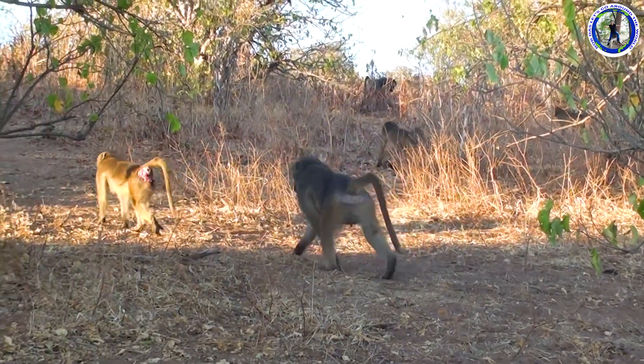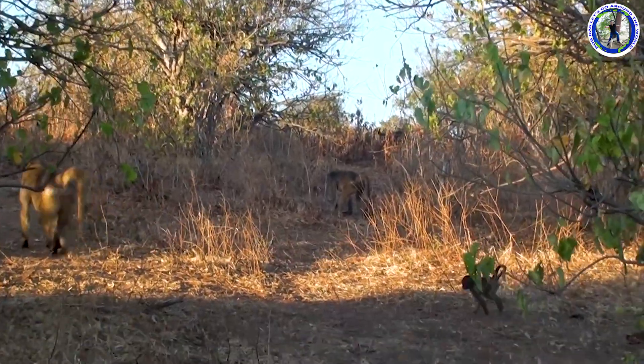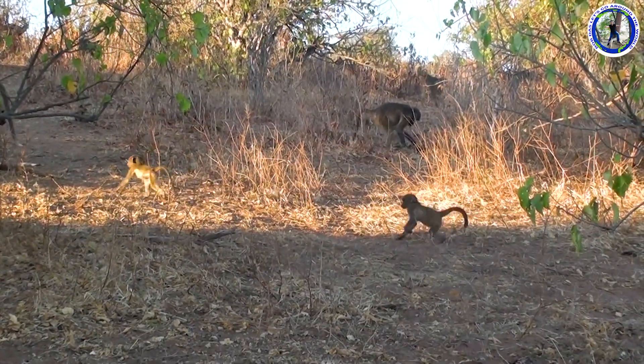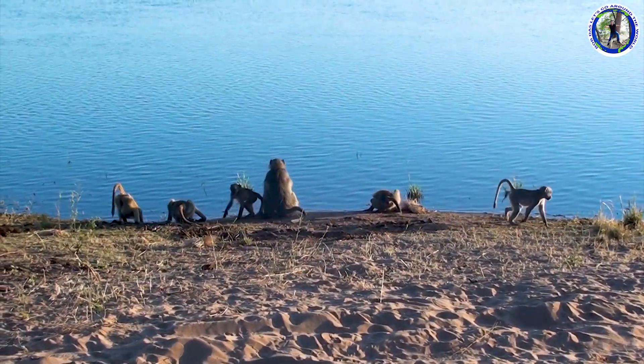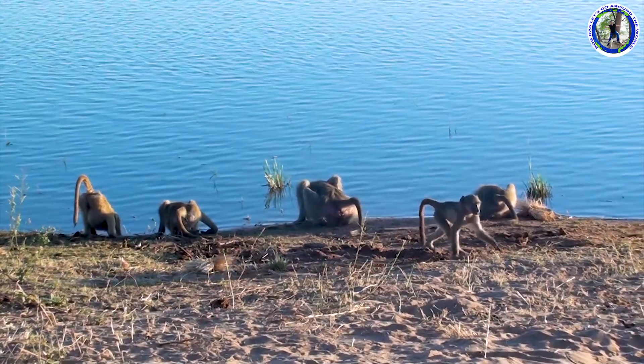These are baboons. They are drinking water from the Chobe River.